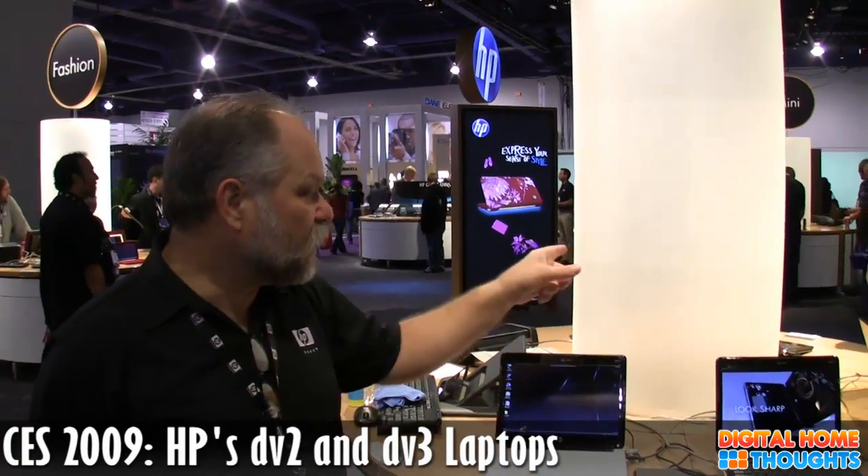Let's take a look at the DV3 now. Let's go around the other side of the table for the DV3. This is our HP Pavilion DV3 series notebook. It's a 13.3-inch display and certainly a notebook with all of the features you might want, in one very compact, very portable package.